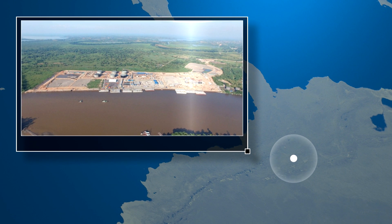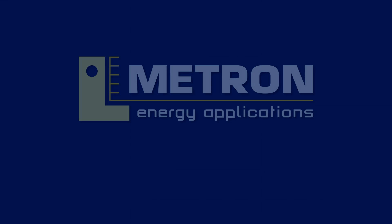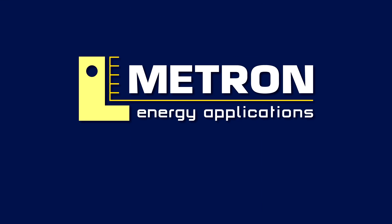The time to start up has come. Metron Energy Applications — Providing Solutions, Supporting Globally.